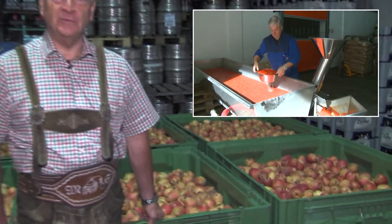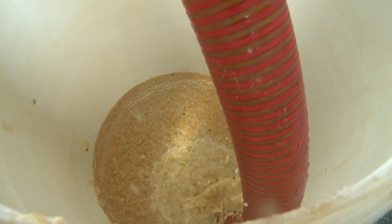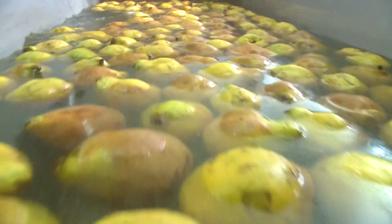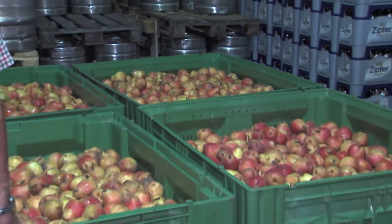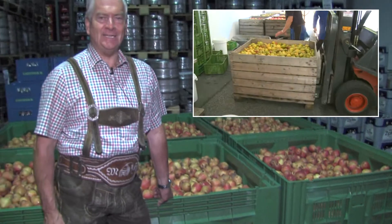Wie Vogelbeeren, Heidelbeeren, Johannisbeeren, alles Mögliche. Die Beeren haben wir zum Großteil in tiefgekühlter Ware. Das hat den Vorteil, dass wir nicht zeitgebunden sind. Die werden frisch geerntet und schockgefroren, und die kriegen wir tiefgekühlt. Da habe ich dann Zeit, die kann ich auch in die Wintermonate hinein verarbeiten. Haselnüsse zum Beispiel, die kriegen wir vakuumverpackt. Da sind wir dann auch zeitlich nicht gebunden.